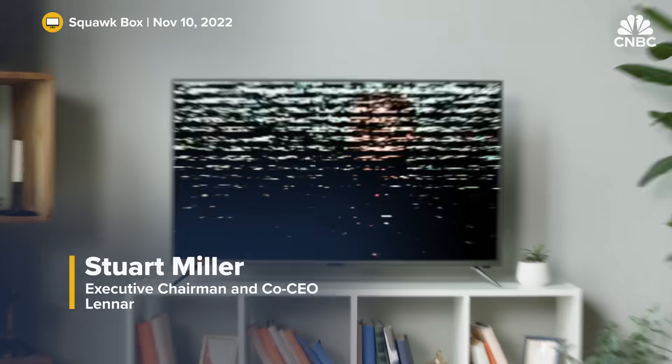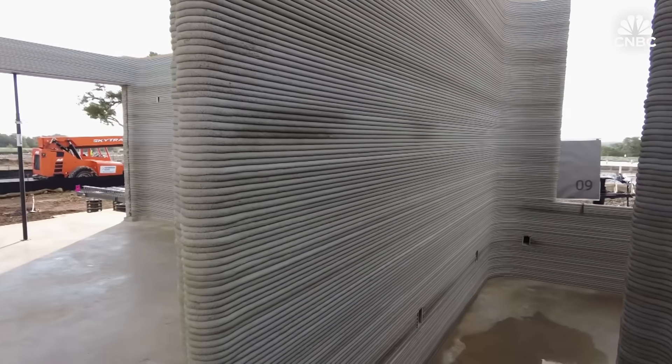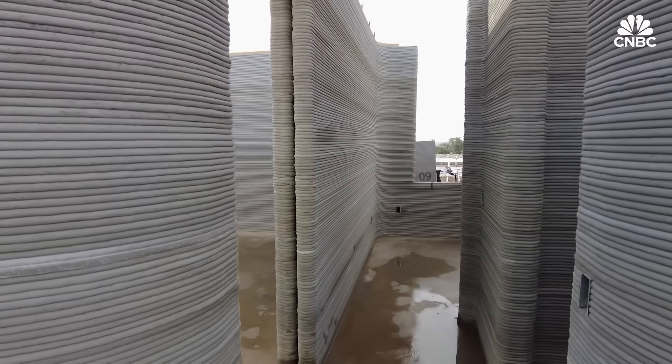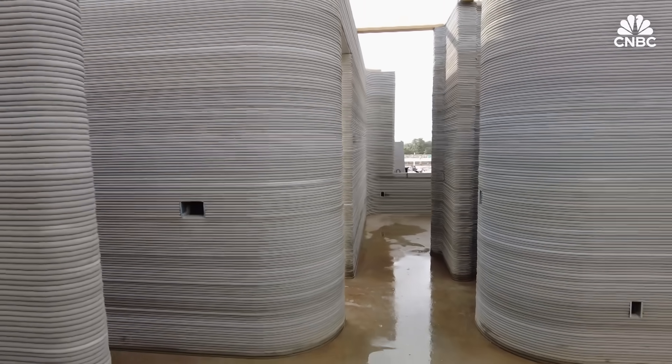3D printing is really in its infancy and we don't see a lot of it — so why is a company as large as Lennar getting into this now? This is all about innovation. Lennar continues to invest in a variety of strategies around changing the methods of construction and expects to take this all the way through. These are the first 100 homes, but they expect to bring this to scale — and at scale, they can really bring cycle times down and costs down.